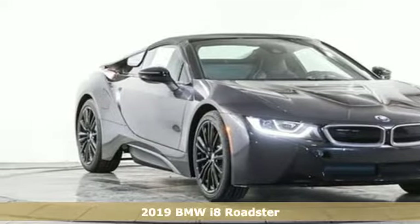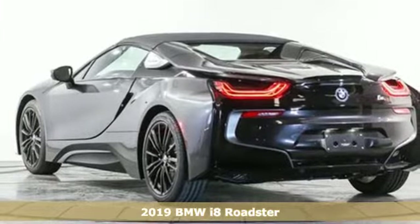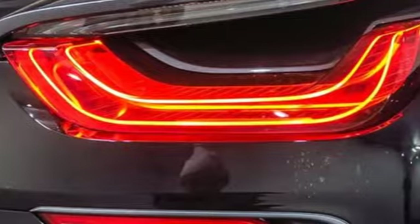It's a new 2019 BMW i8. It is innovation molded into a sports car. This i8 keeps all the frills of a performance vehicle and emits less pollution.